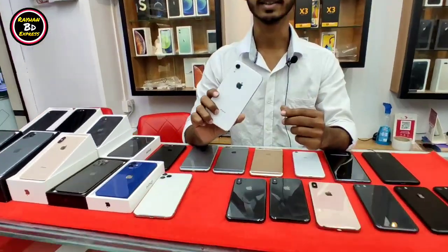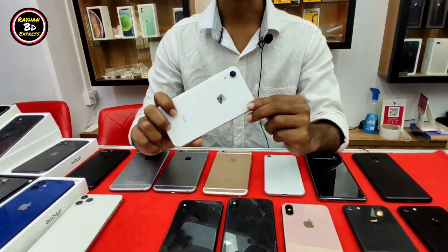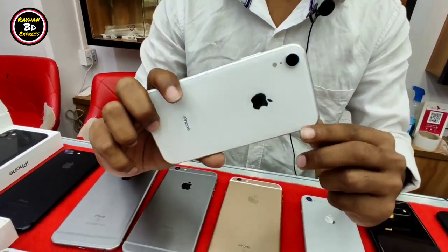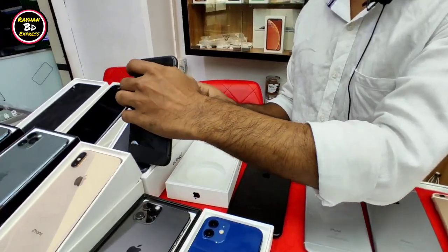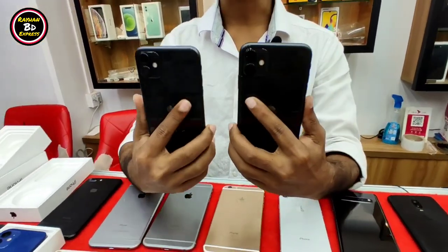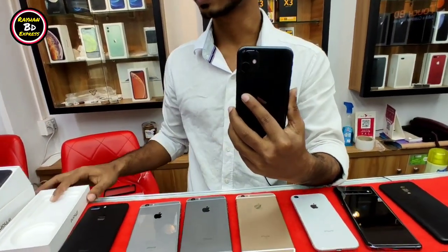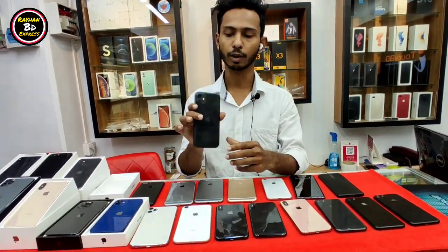This iPhone XR is 64GB and 128GB. It is a very nice phone. This XR — the iPhone 64GB is 80,000. We can verify the conditions. The iPhone 12GB is 80,000. We can get the iPhone 11. It has 97% battery health. It has a box charger. And it has 128GB slim box, 220GB model.